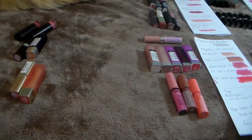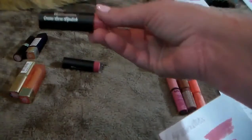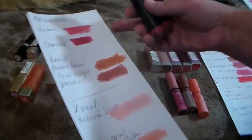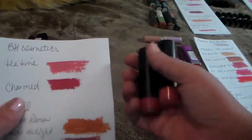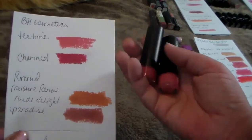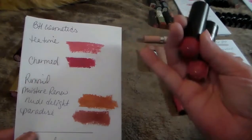So here we go. The first two are the BH Cosmetics Cream Luxe Lipsticks. These are really inexpensive. I have Tea Time and Charmed here, both really pretty colors. I do have to touch it up throughout the day, but I'm going to keep those because they are new and I actually do like those.